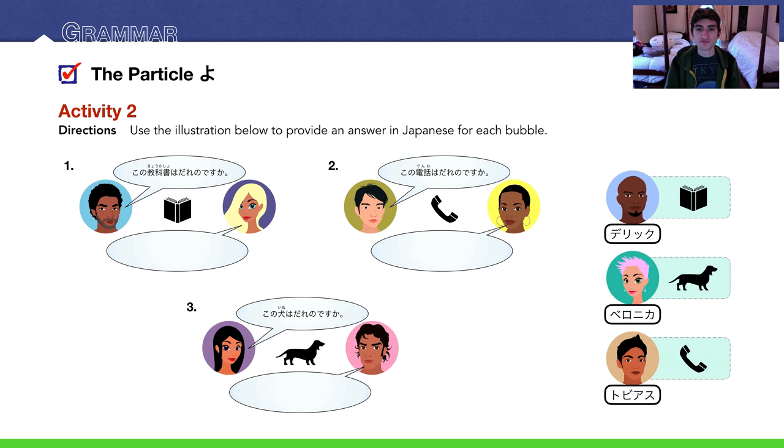Number 2: この電話は誰のですか？ — whose phone is this? The woman can reply — the bottom guy has a phone. トビヤス. So the woman here would say: トビヤスのですよ。And number 3, the last one: この犬は誰のですか？says the woman. The only person who owns a 犬 is ベロニカ — Veronica. So the guy would reply saying ベロニカのですよ。Here are the answers in bold.